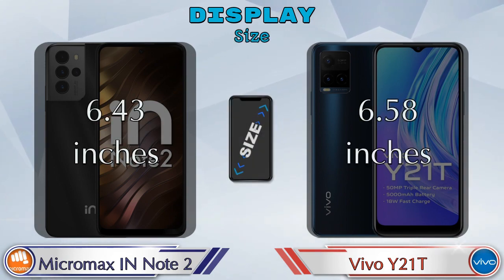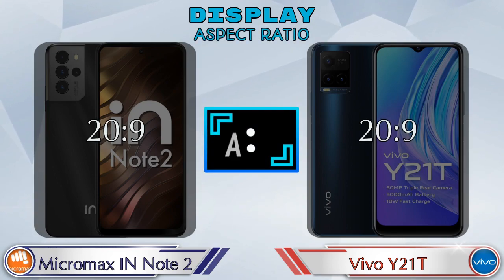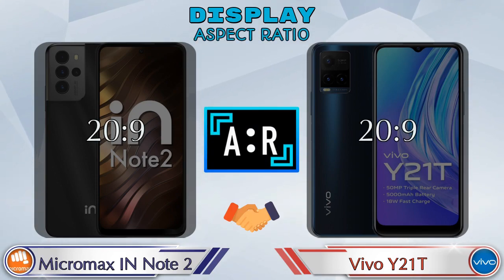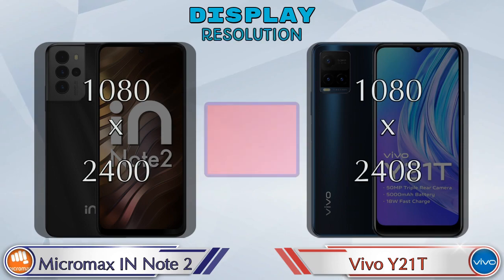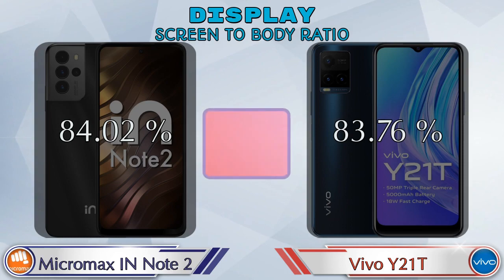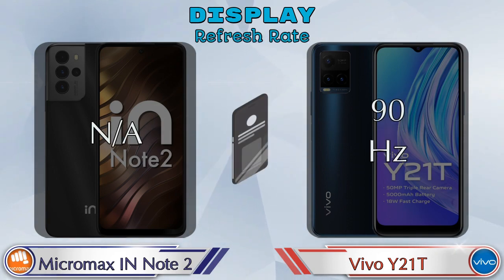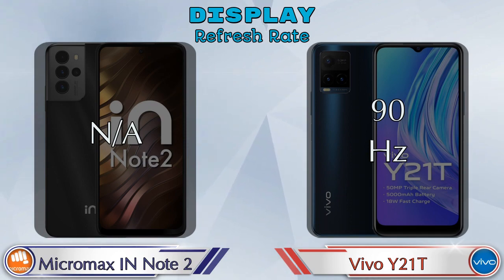Display size: the IN Note 2 has 6.43 inches and the Y21T has 6.58 inches. Aspect ratio is the same in both phones at 20:9. Display resolution: both IN Note 2 and Y21T are 1080 by 2400. Screen-to-body ratio: the IN Note 2 has 84.02% while the Y21T has 83.76%. Refresh rate: the IN Note 2 is N/A and the Y21T is 90Hz.